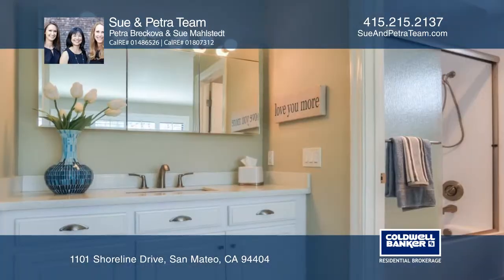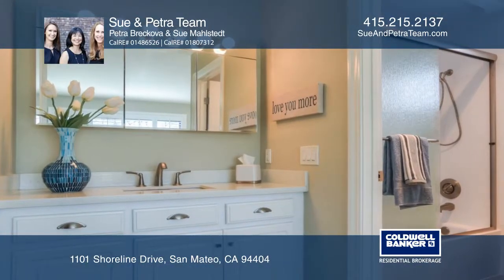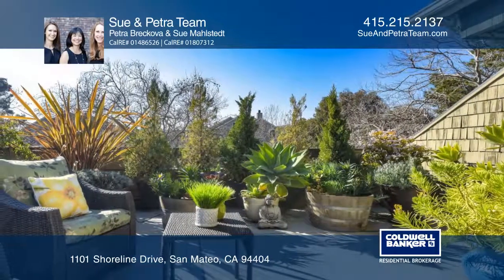This tranquil retreat-like neighborhood features pools, a spa, tennis courts, and access to beautiful trails.